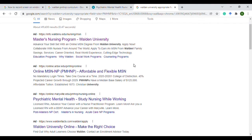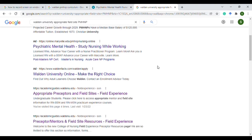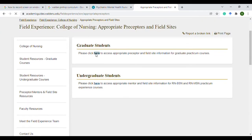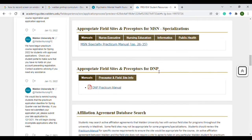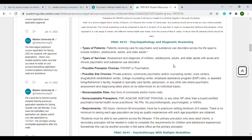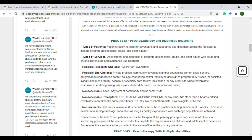Walden shows you the fields that are appropriate for your rotation — it's all laid out. This is why I personally like this program, because it tells me exactly which preceptors I could use.